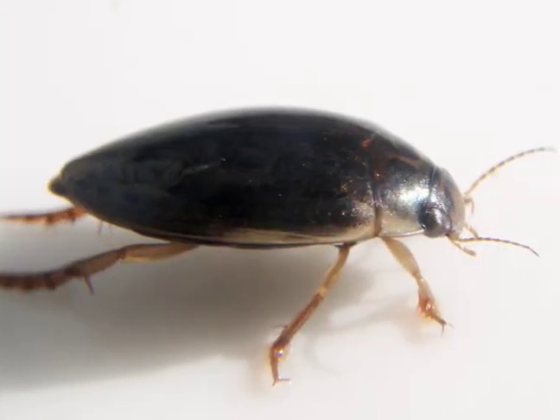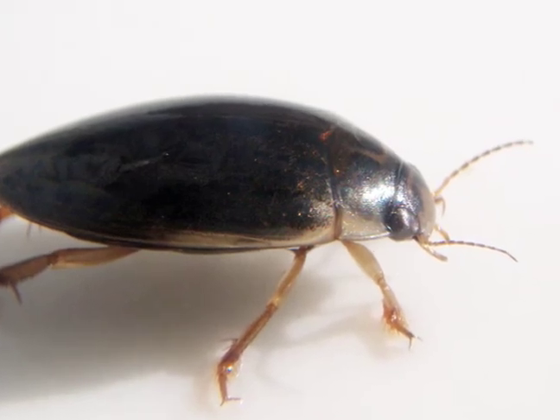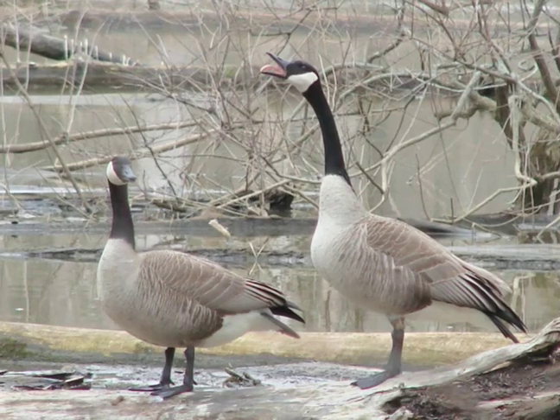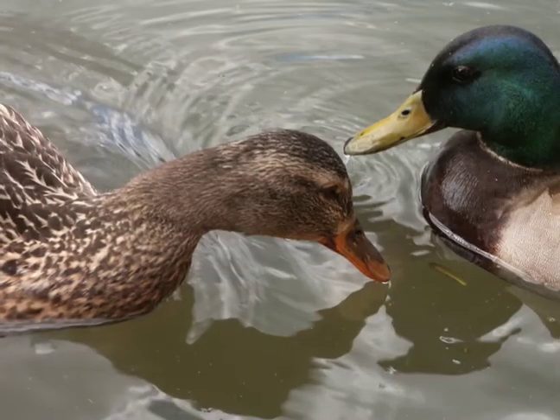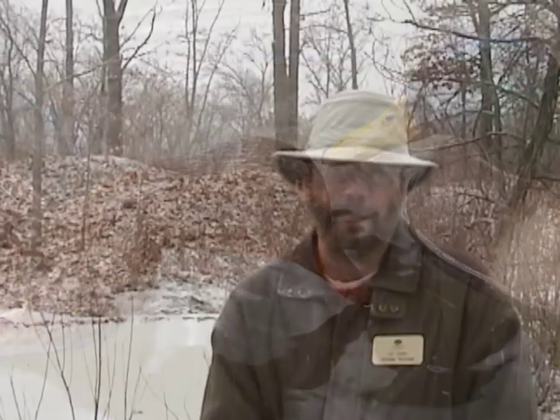Fairy shrimp do have predators even though they're out early in the year. Mostly diving beetles and some other insect larvae will feed on the young fairy shrimp. But the biggest threat would be migratory waterfowl, because you can have a vernal pool with thousands of shrimp gracefully swimming around, and a bunch of ducks or geese come in — it's a feast for them.